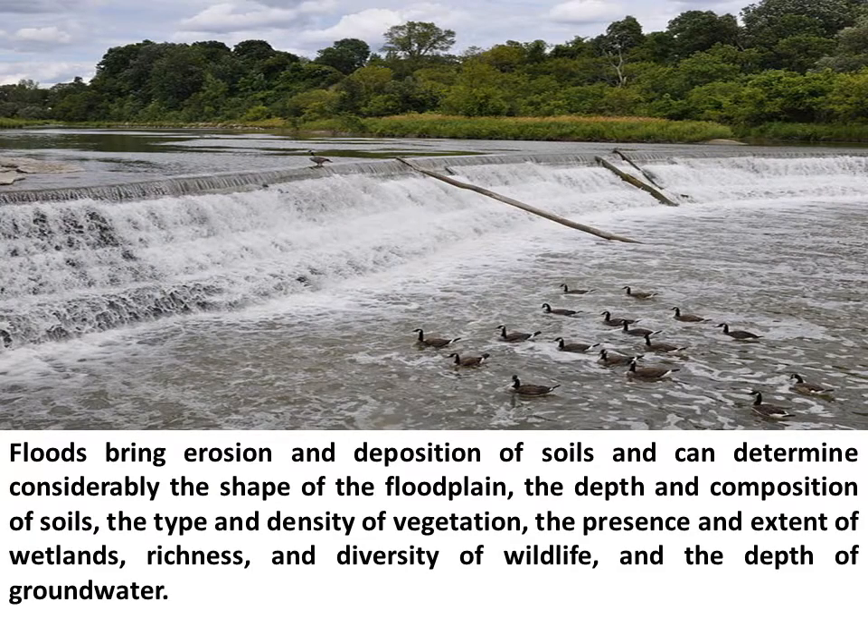Floods bring erosion and deposition of soils and can considerably determine the shape of the floodplain, the depth and composition of soils, the type and density of vegetation, the presence and extent of wetlands, the richness and diversity of wildlife, and the depth of groundwater.